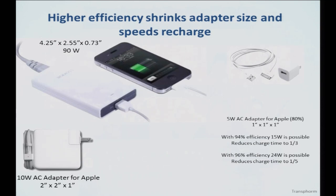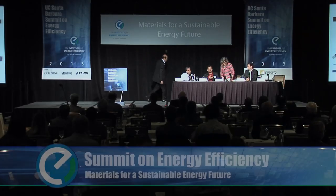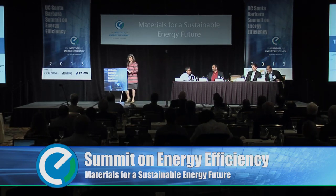You want to make adapters smaller and ultimately make them disappear. Data server farms are increasing rapidly, and efficiency savings in data server farms is a bottom-line advantage to companies that own them. For each 1% efficiency improvement in a typical data center, you save about $2 million in electricity cost per center. That's another big advantage. Thank you for listening, and happy to take questions later.